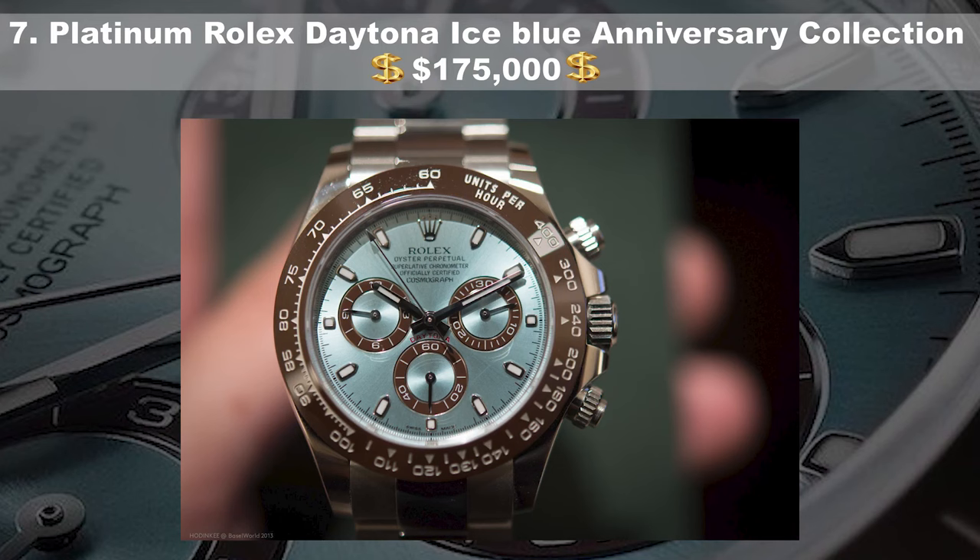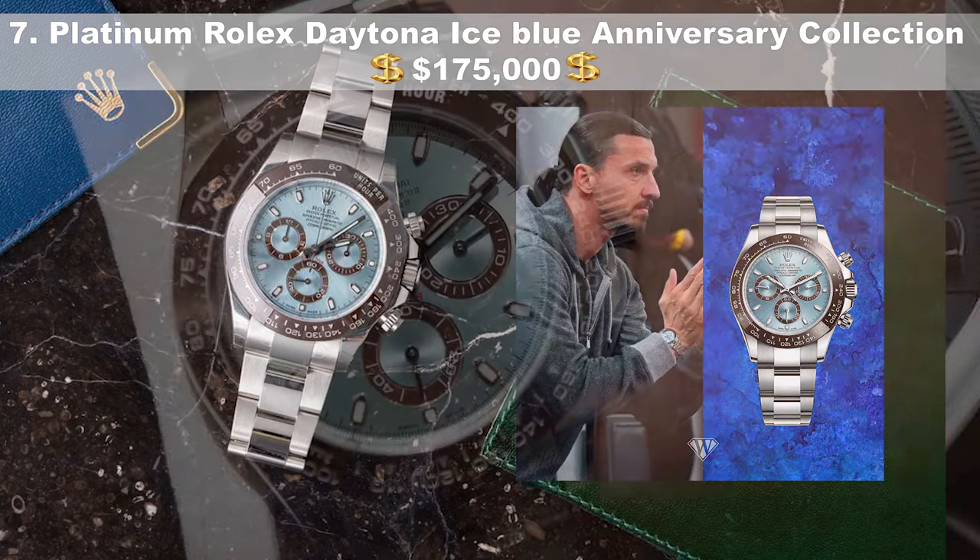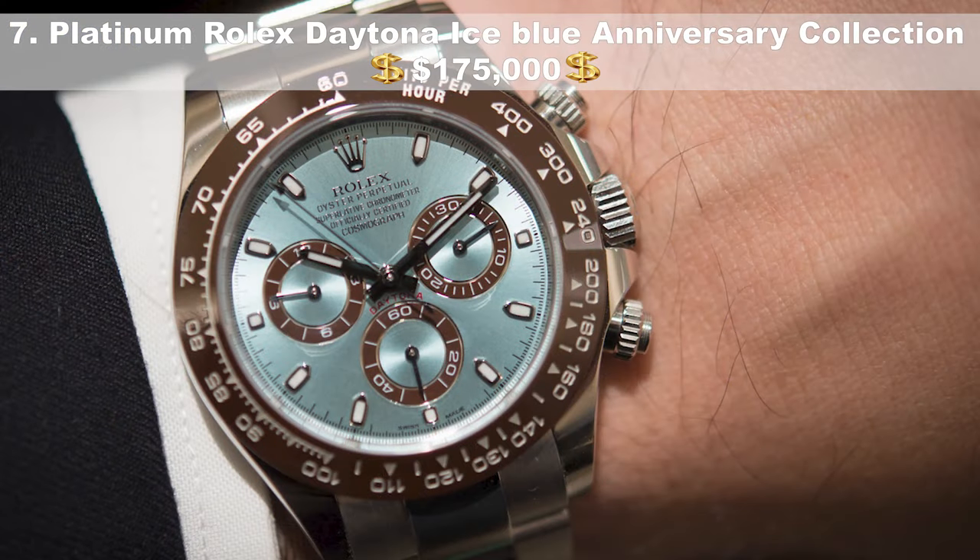Number 7, the Platinum Rolex Daytona Ice Blue Anniversary Collection, priced at $175,000. Released to celebrate the 50th anniversary of the Rolex Daytona, this luxury piece features a chestnut brown ceramic bezel with engraved numerals. The sparkling diamond gem hour markers and an automatic self-winding movement round out the package — the watch boasts a power reserve of 72 hours and water resistance of 110 meters (330 feet).